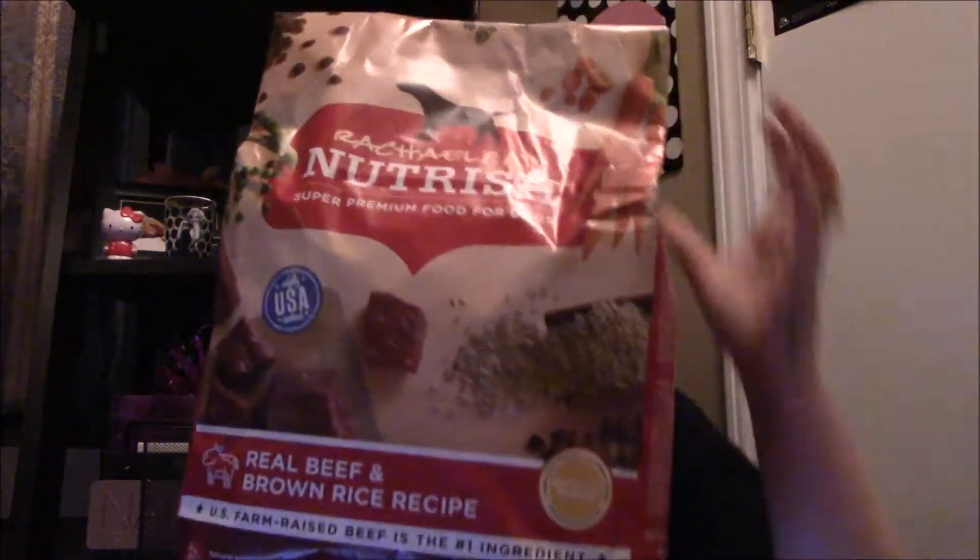The first thing is I picked up some more dog food because my dog was out of food. This was featured in one of my favorites videos — it's a six pound bag of Rachel Ray dog food for $6.48. I really like Rachel Ray's dog food and cat food.